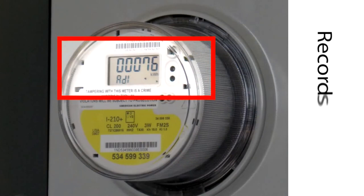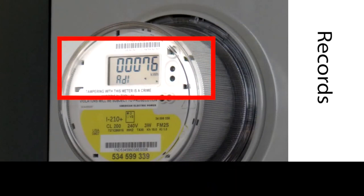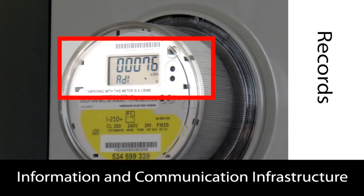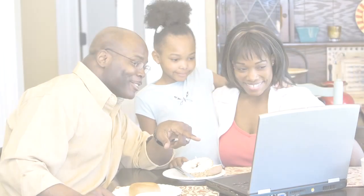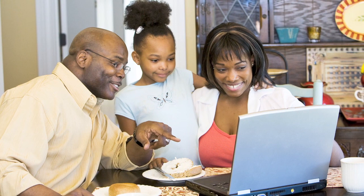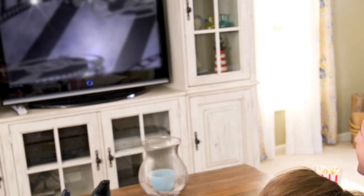The Smart Meter, along with an information and communications infrastructure, comprises the AMI system. This system delivers the captured information to Public Service Company of Oklahoma and to you. The near real-time collection and transfer of information will enable you to make timely decisions about your energy use.